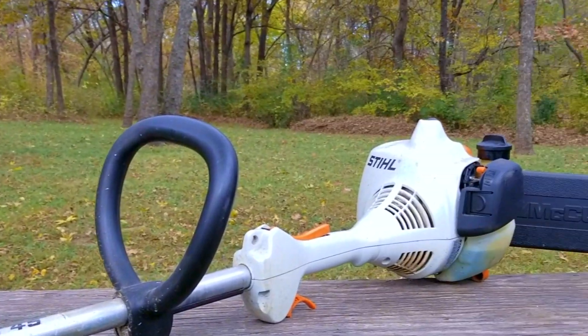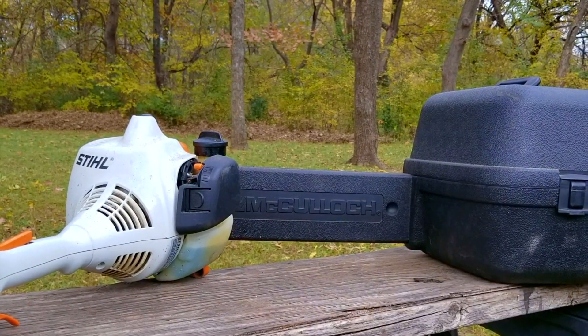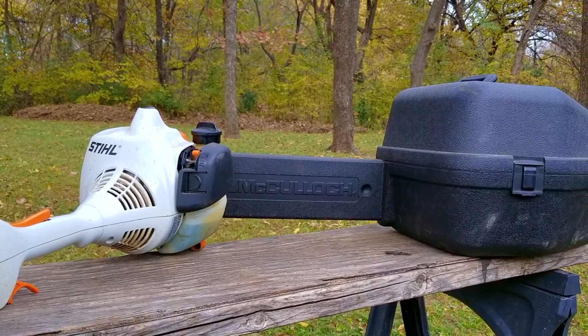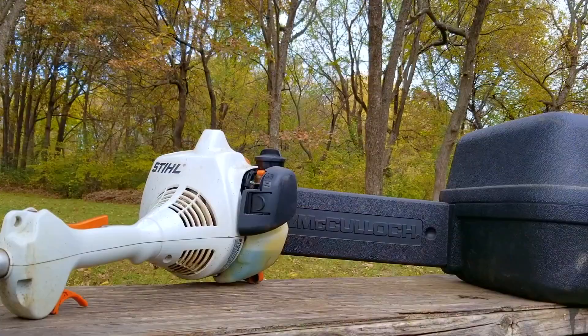While sitting in my car getting ready to head out for the day, I decided to check the free section of my favorite online site, and to my surprise, somebody was giving these away not even four miles from the house. I just got them out of the car, so hopefully we can get them running, and if not, maybe use them for parts.